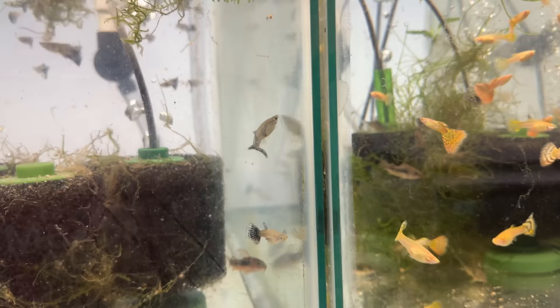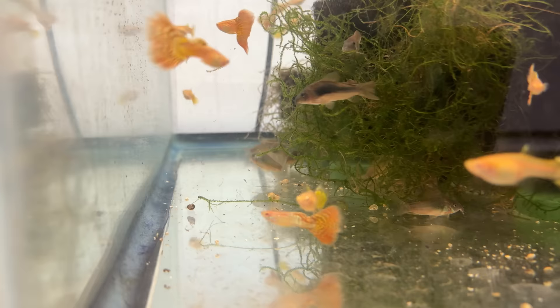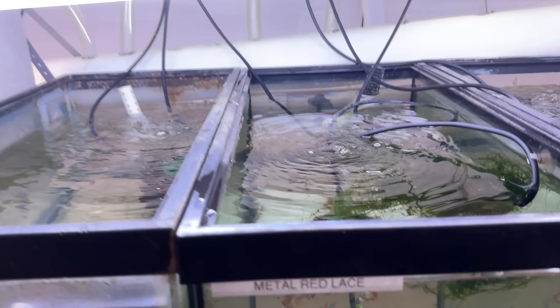A strain I don't particularly care for, but you guys love, are these albino king cobras. There are some pretty sexy males in this tank — some with really dark tails. Look at this one on the bottom — that is a really nice-looking guppy. I still am not a fan of the red eyes. Here we have half black red rose, again a long-time favorite in Michael's Fishroom. Just a very nice, simple guppy with really stunning colors.